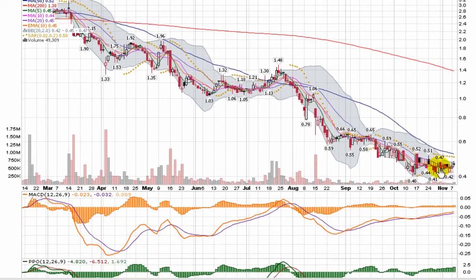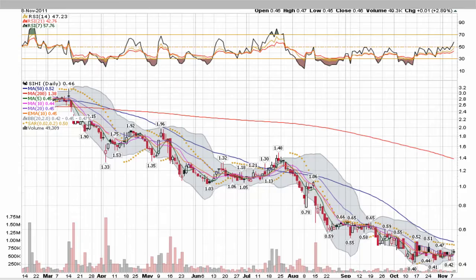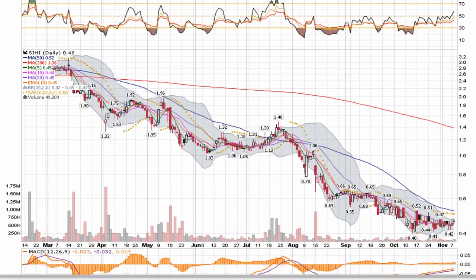Momentum is trying to come into this play. A solid base has been formed with a good support level of between $0.40 and $0.42. The stock closed at $0.46 yesterday.